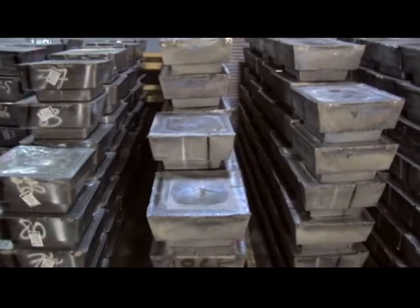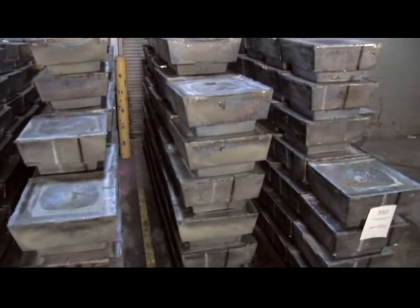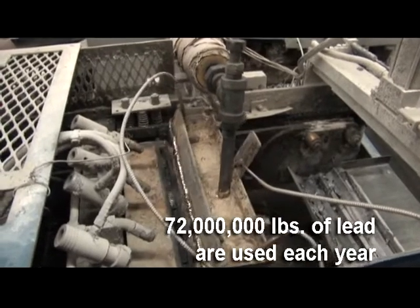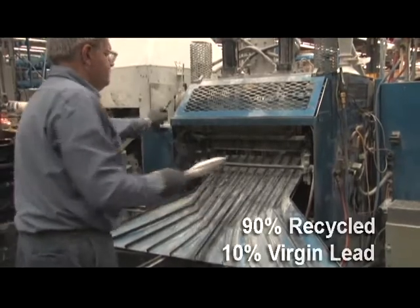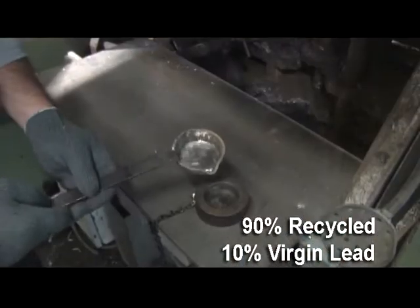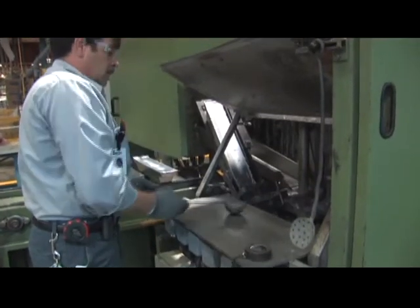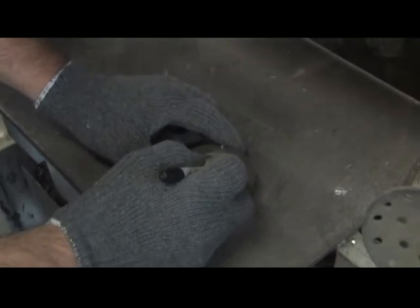The battery manufacturing process begins with lead being converted to lead oxide. At the Richmond site, approximately 72 million pounds of lead are used each year to manufacture batteries. Almost all of the lead used at Richmond comes from lead recycling centers.